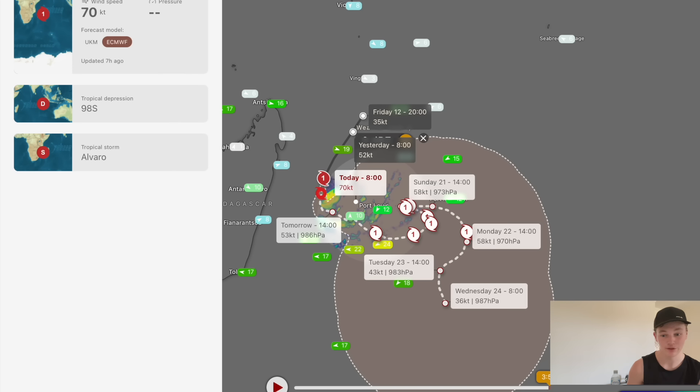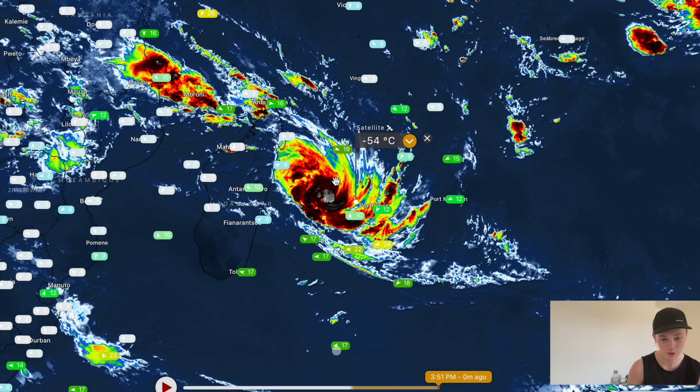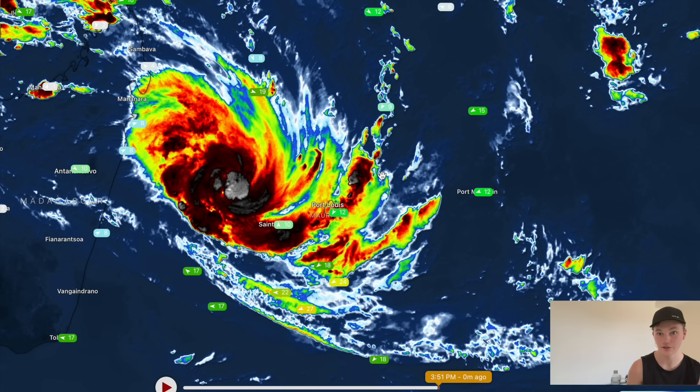I can't emphasize enough that there is still that chance the cyclone comes back for round two on Mauritius — it's a concerning scenario. On the Cyclones Oz channel, we'll be tracking it very, very closely, watching it like a hawk. So make sure you're subscribed and leave a like on the video. Thank you so much for watching — it's been great having your company, and I'll catch you all in the next storm. Goodbye.